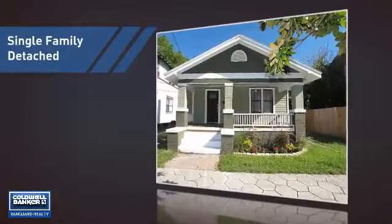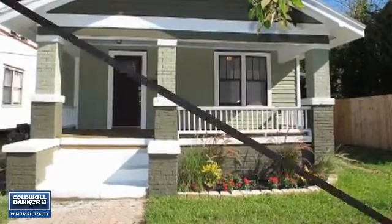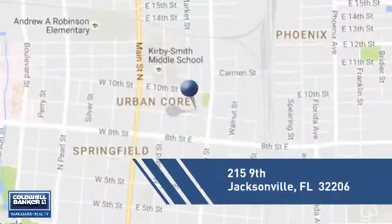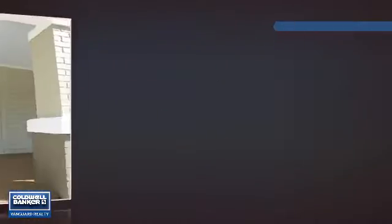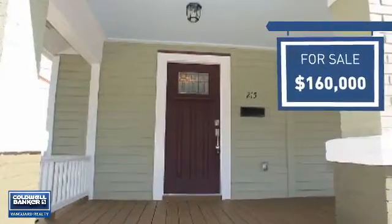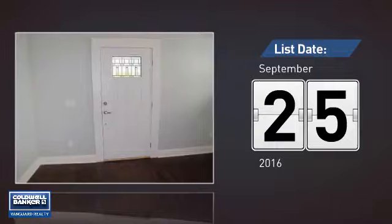This home is a great choice for those looking for comfort, convenience, and the privacy of their own home. It's located in the Jacksonville area, currently listed at $160,000. It just went on the market this month.